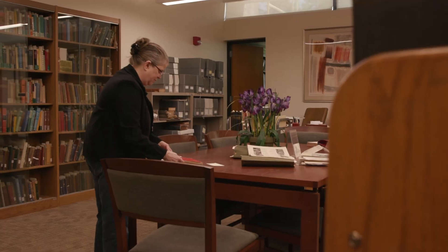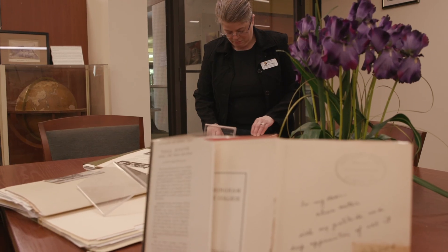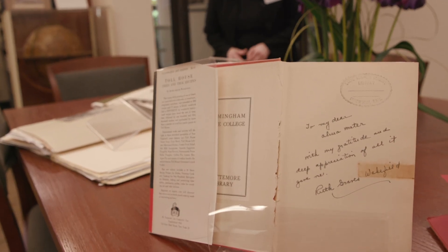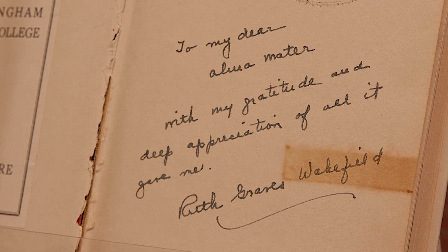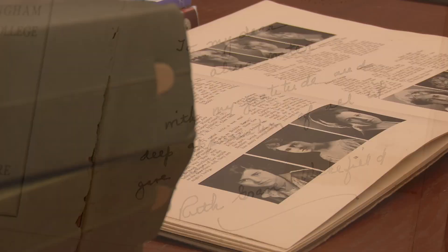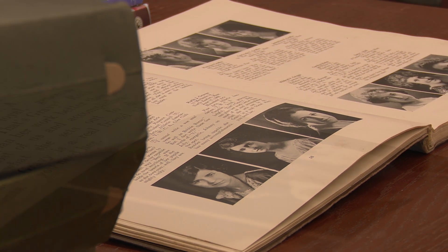She was very active in our alumni association. These are Wakefield's own Toll House Tried and True recipe books, and they were given to FSU by Ruth herself, who was very proud of her alma mater here in Framingham.